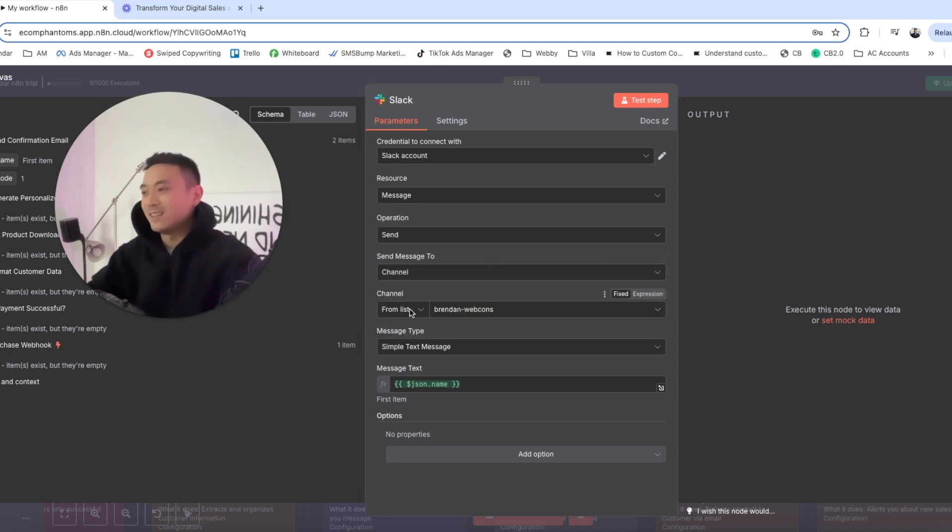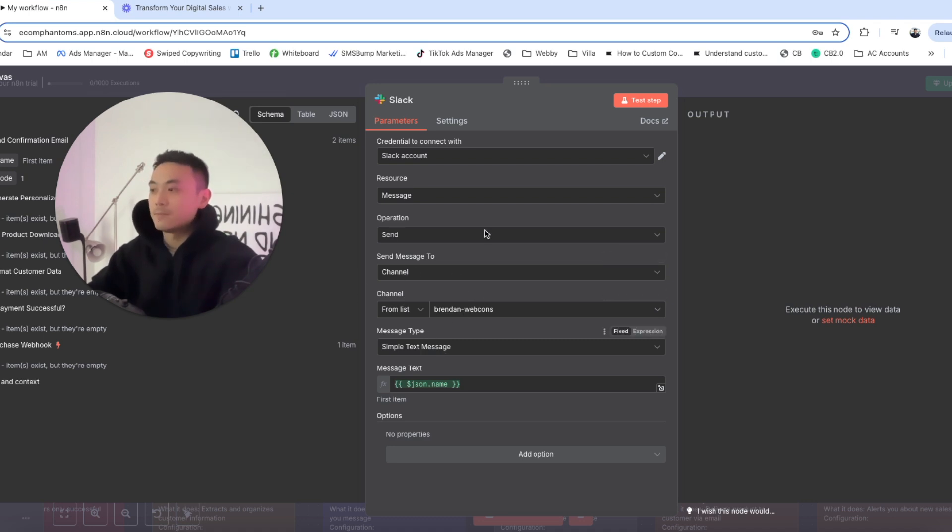Select the channel and for the message type, select simple text message. Then we're going to set up a follow-up timer, because we always want to be following up with leads and customers — maybe seven days later when they've consumed the course or read the ebook. We can send additional offers, promotions, upsells, or cross-sells to increase average order value.